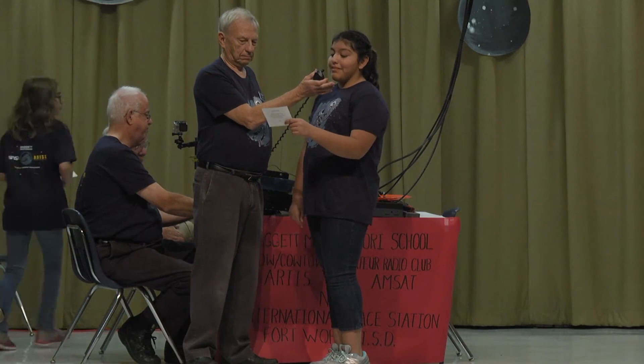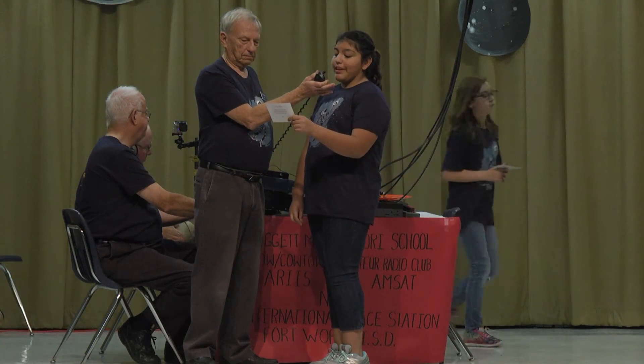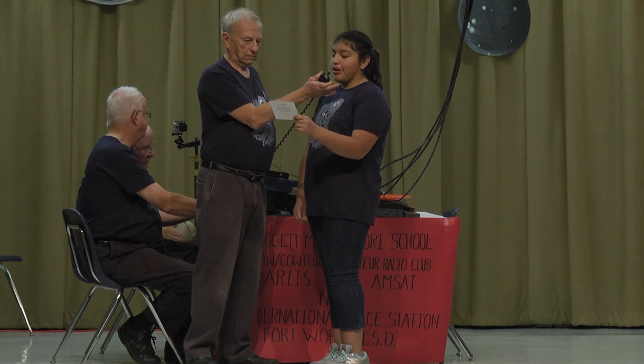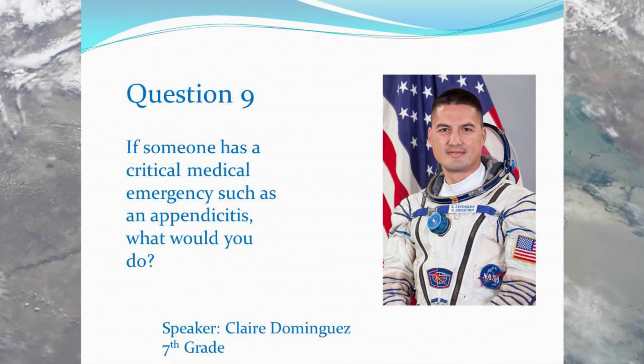Hi, this is Claire. If someone has a critical medical emergency, such as appendicitis, what would you do? Over. Claire, we have limited medical supplies and equipment up here. I'm actually an emergency medicine doctor, so I would do as much as I can. But if somebody was really in critical condition, we would return them to Earth so they could get treatment.